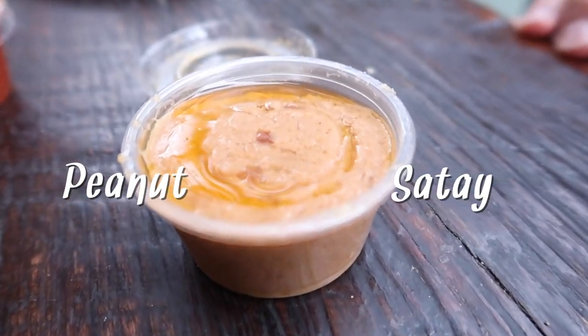Next we're going to try peanut satay. It's warm — we can feel it's warm right now. It tastes like peanut butter but creamier, a little bit sweeter.